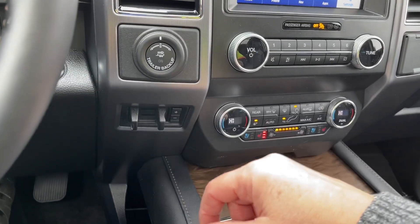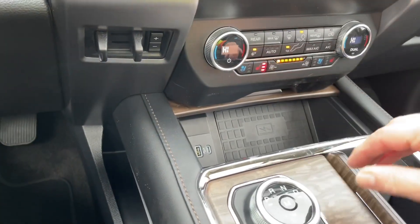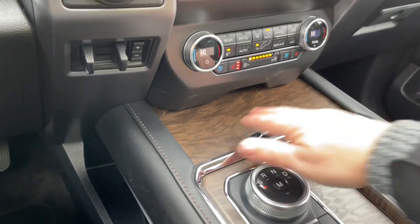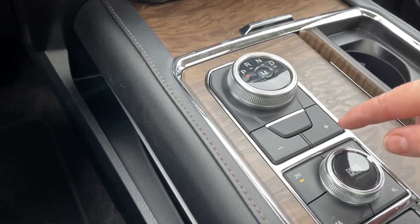You've got a trailer backup, pro trailer backup, and an integrated trailer brake controller. Then in the little cubby you've got a wireless charging pad as well as USB and USB-C. It'll close right up and you've got that nice display cover on it. Dial shifter and it's a select shifter.